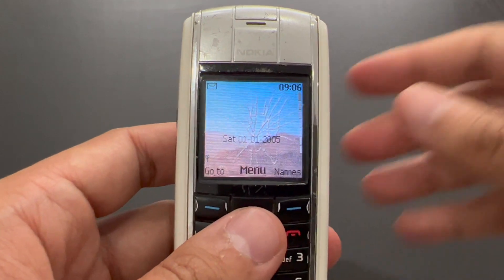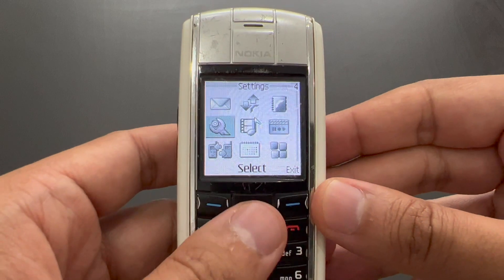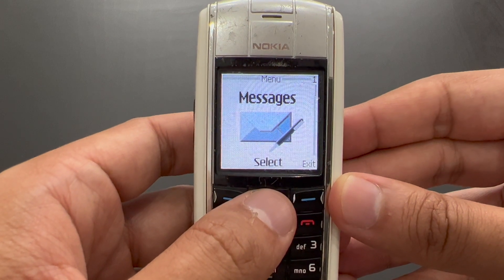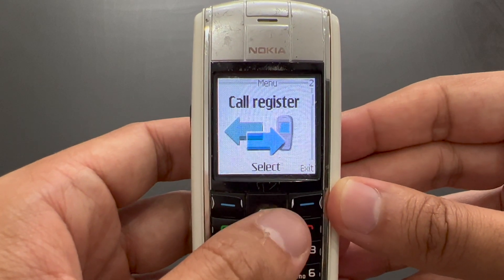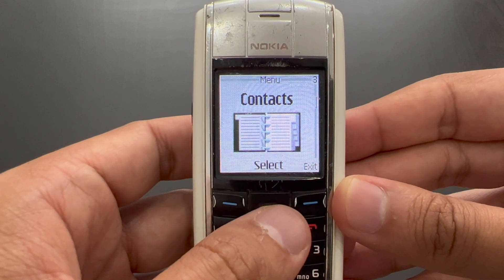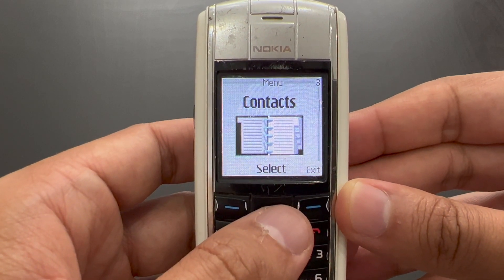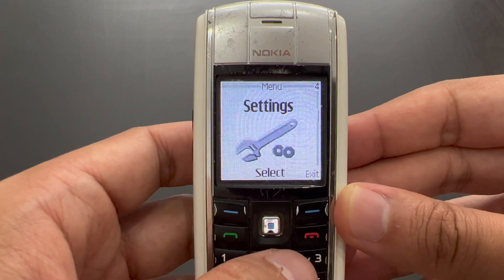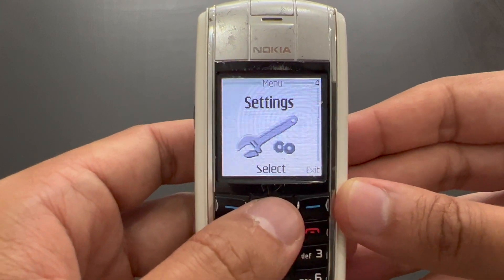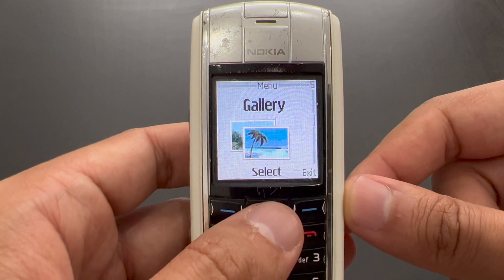Let's take a look at the menu. This is what it looks like. You can also have big icons — I'll switch to them. This is what the main menu looks like. Those of you who remember what the main menu looked like on the Nokia 6230 — this is the exact same thing. The animation is a little bit slower on this one though.